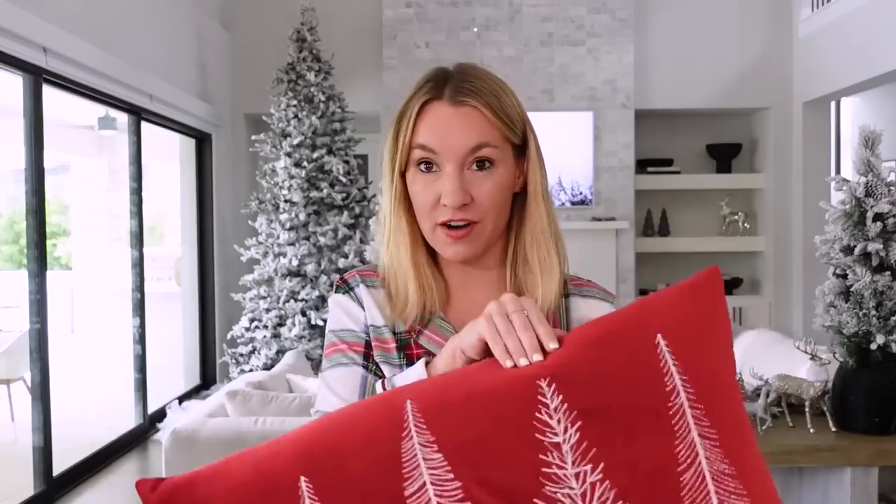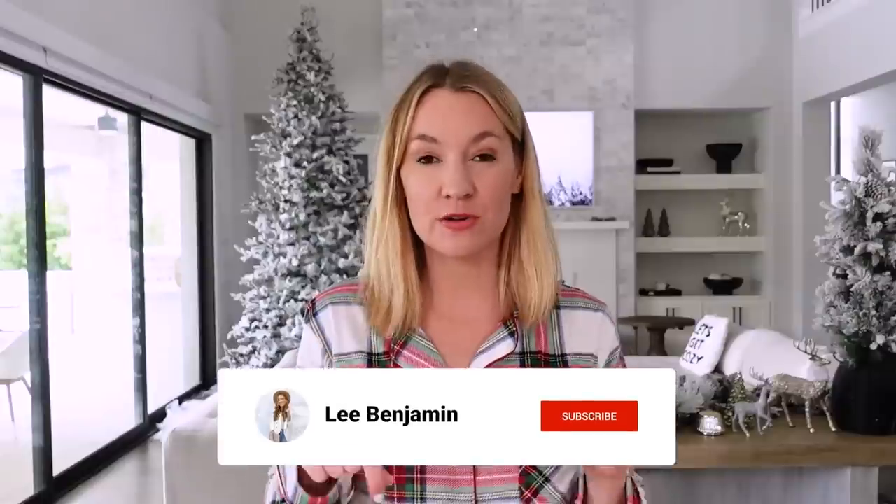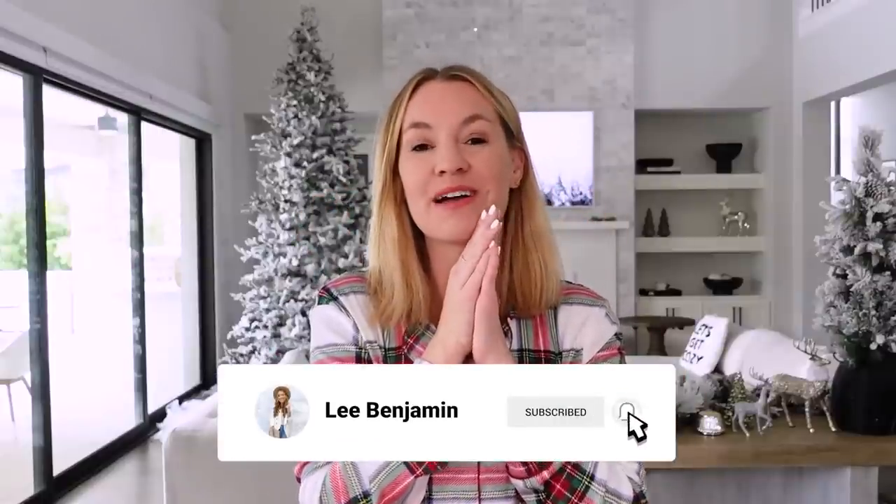Today I'm doing a big Walmart Christmas home decor haul. I already shared a Walmart Christmas tree haul with all of the Christmas trees I love from Walmart, and then I did a Christmas tree decor haul from Walmart. Today we're talking about home decor for Christmas — so many cute things. I will have everything linked in the video description box down below. If you're new here, please hit the red subscribe button — I would love to have you as a subscriber.